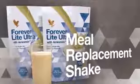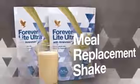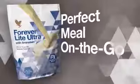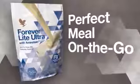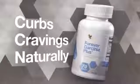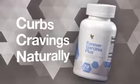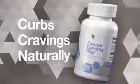Forever Light Ultra is a delicious meal replacement shake. It supports weight loss with 17 grams of high-quality protein — a perfect meal on the go. Forever Garcemia Plus assists in curbing cravings to naturally help suppress appetite, and may help to inhibit the body's production of fat from carbohydrates.